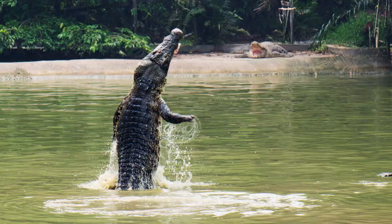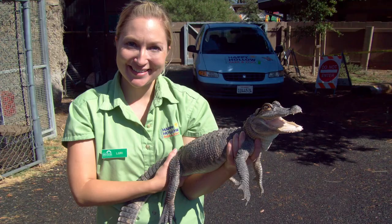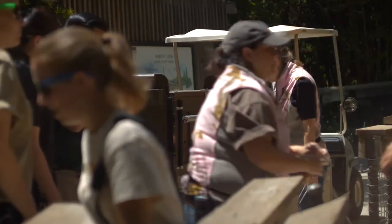Bayou, our alligator, came to us as a rescue. He was actually found in a lake — he had been dumped there by someone who had hatched him in their home. California Fish and Wildlife found him and needed to give him a place to live forever, so eventually he made his way here to Happy Hollow, and this will be his forever home.